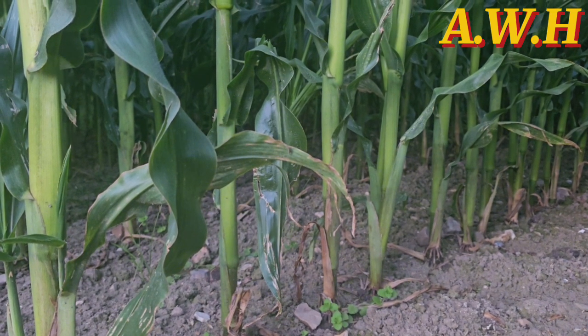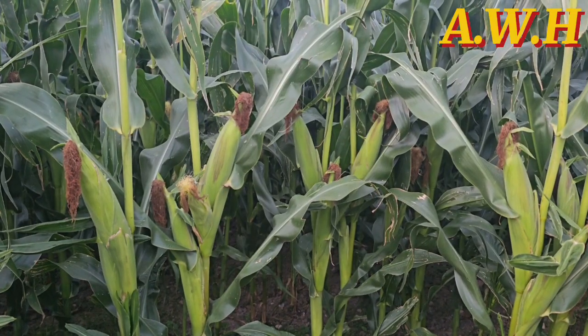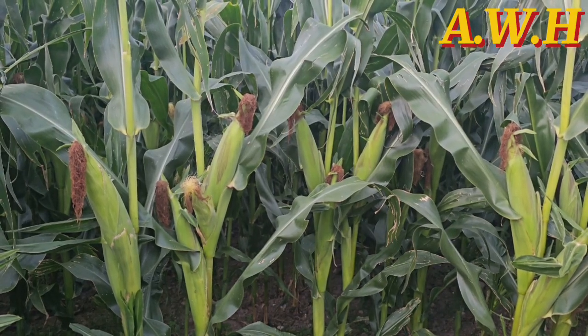Welcome to Agriculture Wild Happiness. In today's video I'm going to be sharing with you the proper maize seed spacing and planting depth — the recommended spacing between rows and also between plant to plant within the same row — so that you can get better results: high quality maize, big cobs, pure color, and maize growing at the same height.